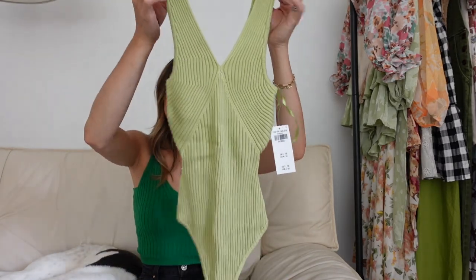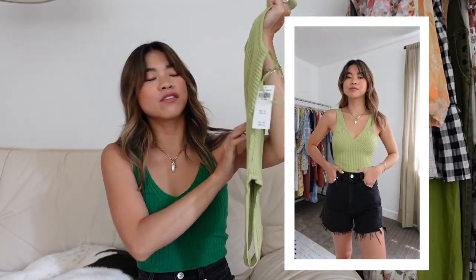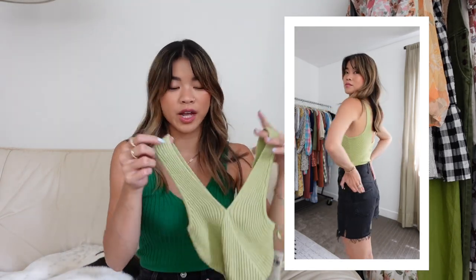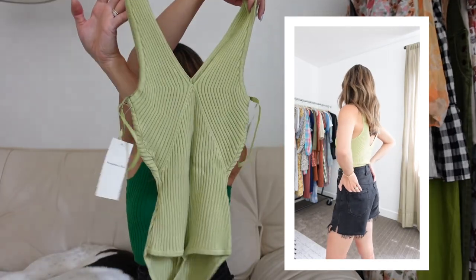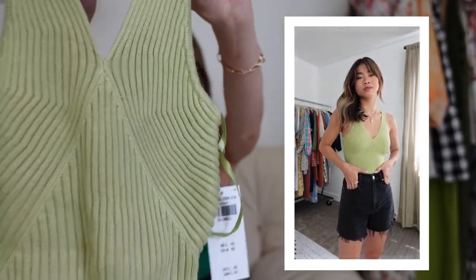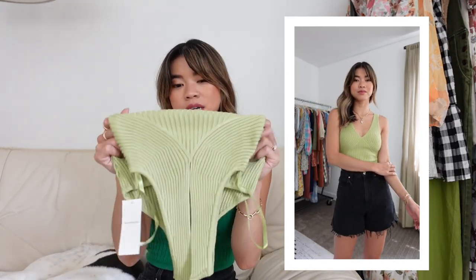More green! This is one of their ribbed knit bodysuits. I really like Abercrombie's bodysuits because they're cut in at the waist, so even without an hourglass figure, they help create that shape. There's no extra fabric bunching at the waist — it just hugs you nicely, which is really flattering. This one is a V-neck bodysuit with a V-neck in the back as well. It's a beautiful lime green — not neon, so it won't look too obnoxious. It looks really flattering, and since it's a bodysuit, no tucking needed. Great to throw on with denim shorts.